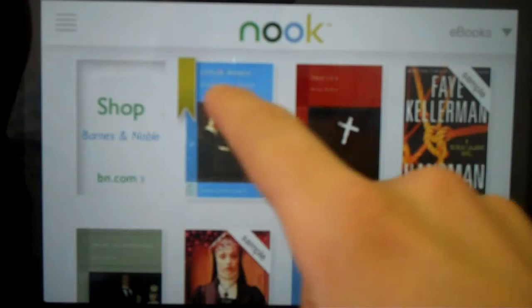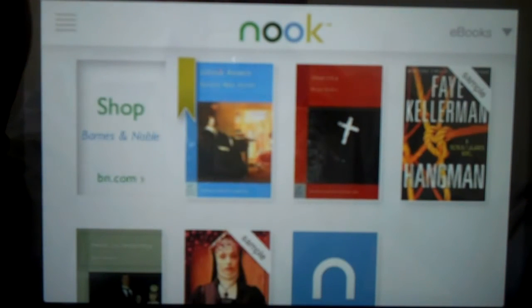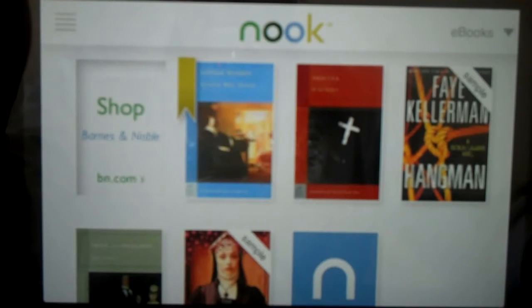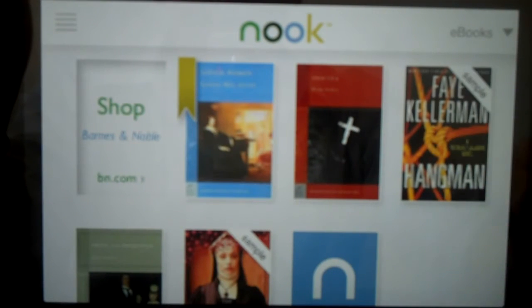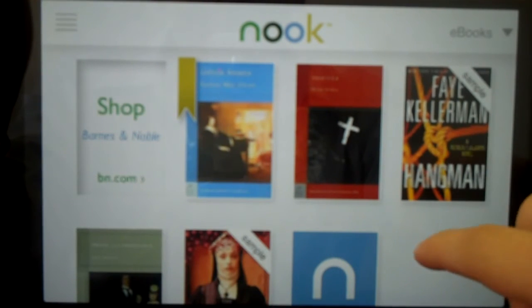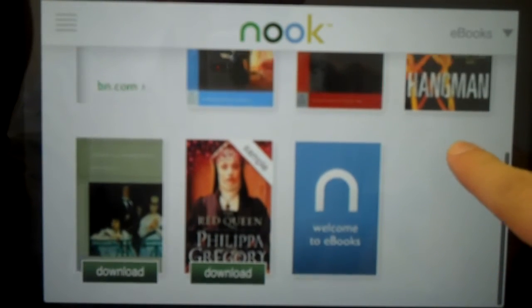If you look at it, you can see you can click here to go to the Mobile Optimized Bookshop for Barnes & Noble. You can buy eReader books there. And here you also see all the books that you've downloaded, all the books on your Barnes & Noble account.